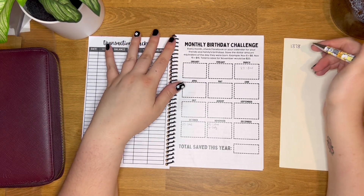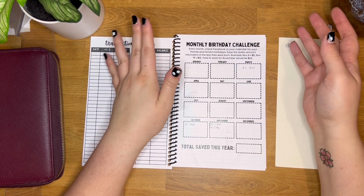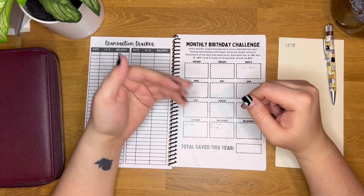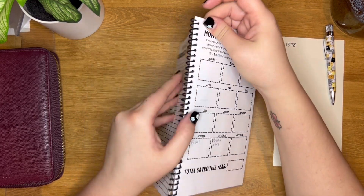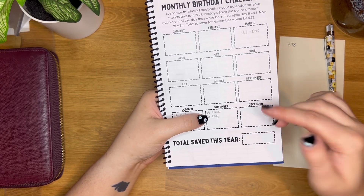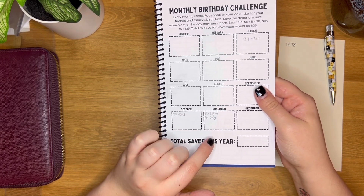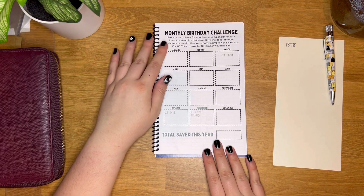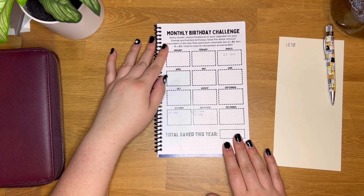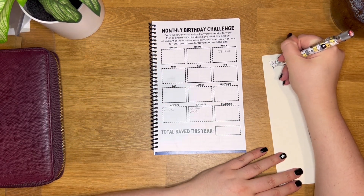The next challenge is the monthly birthday challenge. The idea is that friends and family have birthdays, and the day they were born is the amount you save. For example, in November it's my sister's birthday on the 15th and my husband's birthday on the 6th, so 15 plus 6 is 21 — meaning I would save $21 that month. Depending on how many friends and family you have, this could vary a lot, but let's estimate an average of $20 a month, so roughly $240 a year.